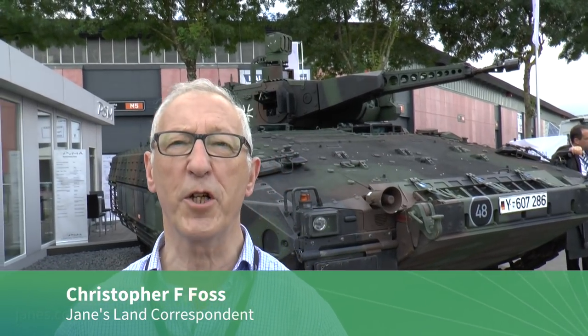For well over 30 years the standard infantry fighting vehicle of the German Army has been the Marder, which has been progressively upgraded over the years with the latest model being the A5. Today that has started to be replaced by the Puma armoured infantry fighting vehicle, developed in Germany by a consortium consisting of Rheinmetall Land Systems and Krauss-Maffei Wegmann.